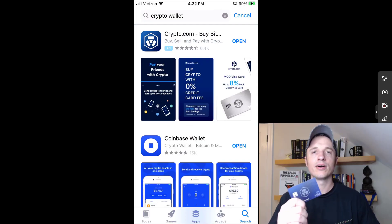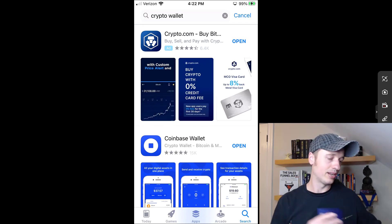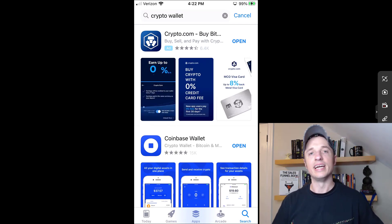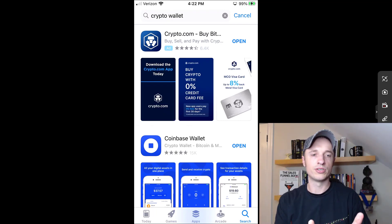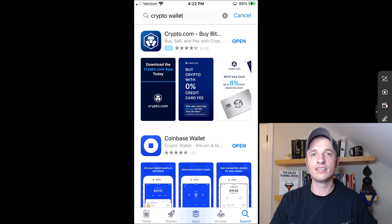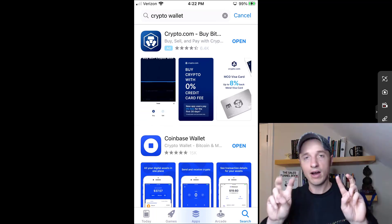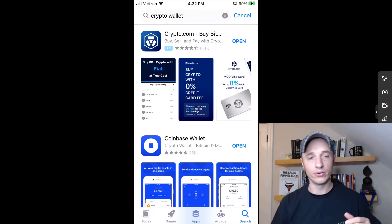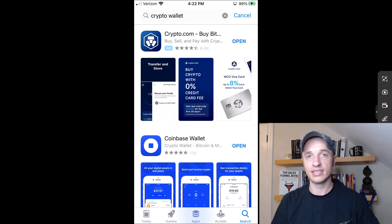Now we're going to head over to my mobile device and set up a wallet together. As I just explained, I can put this debit card anywhere — in my pocket, in a wallet, on my iPhone — and it still contains the same information, still connects to the same bank account. Same concept holds true with crypto wallets; they're still connecting to the same blockchains. As long as you give it the same private key information, it's going to connect to the same account on the blockchain.